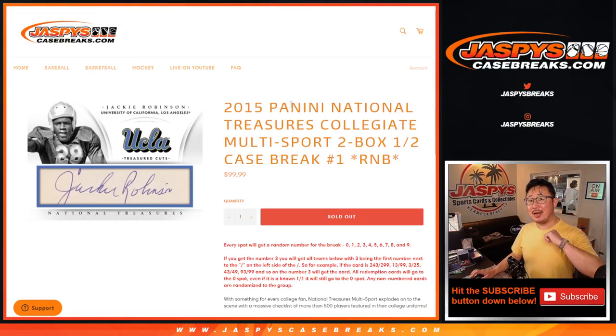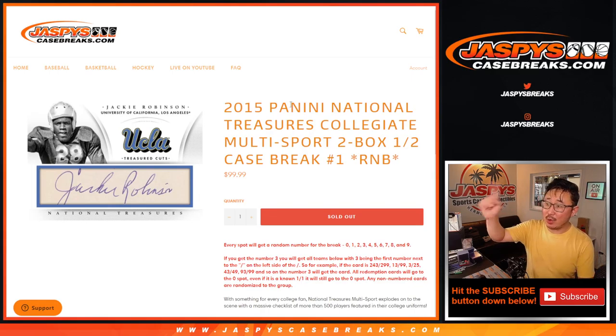Hi everyone, Joe for Jazby's Casebreaks.com. Happy Thursday, coming at you with 2015 Panini National Treasures Collegiate Multisport. Two box, half case, random number block.